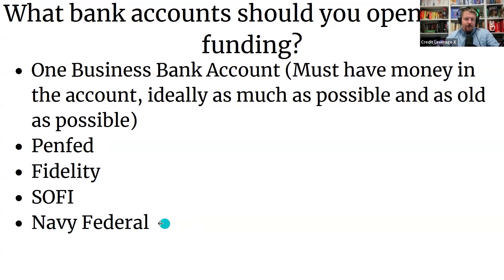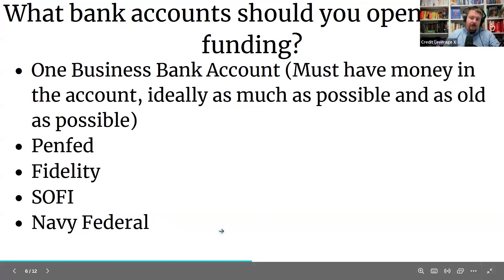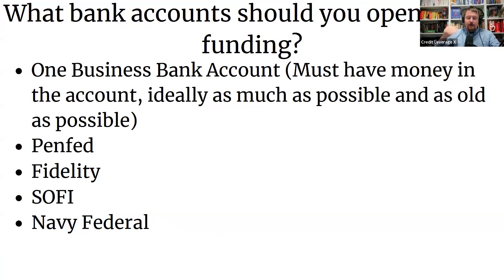With Navy Federal, if you get $20,000 from the funding and put it into your savings account, let it sit for about a month, you can then apply for a $20,000 loan backed by your savings account — they'll give you a really big loan regardless of your credit score. Then what a lot of people do is pay that loan off right away. That builds trust with Navy Federal, and they'll give you an even bigger credit card and bigger loan next time.